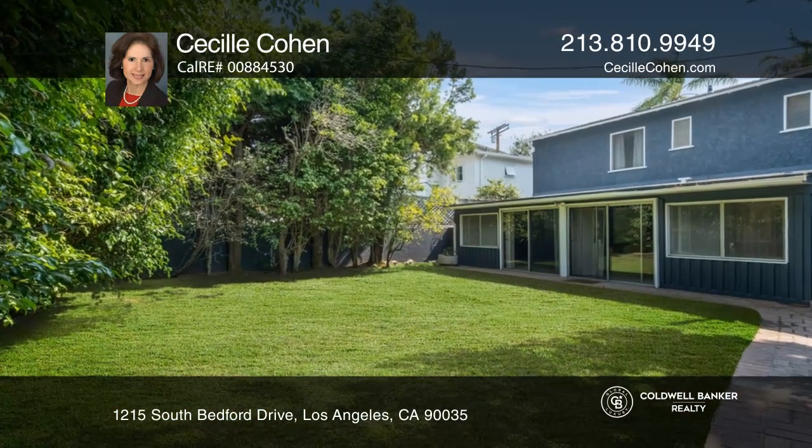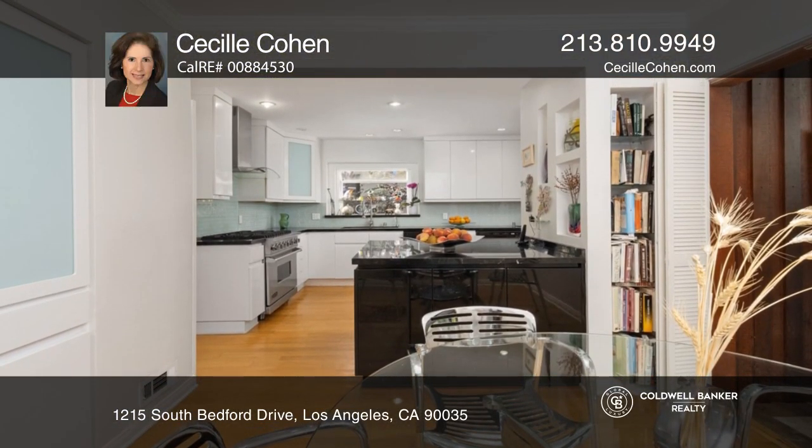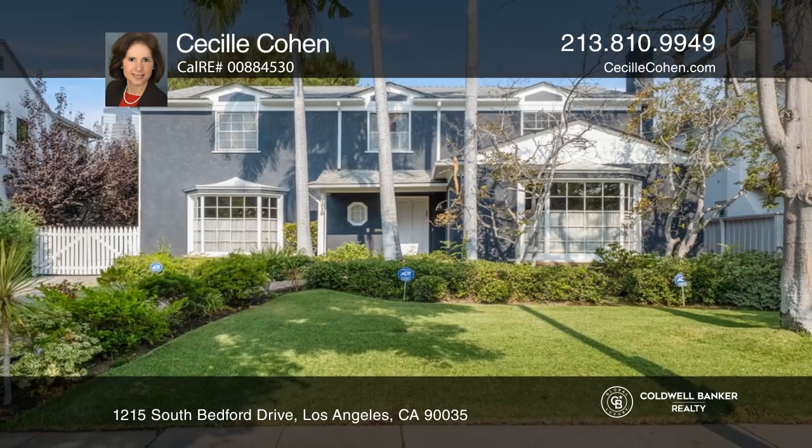This home is located just minutes to shops, restaurants, and transportation, as well as being Beverly Hills adjacent. Invest in your future by calling Cecile Cohen today.